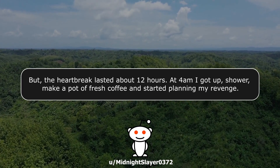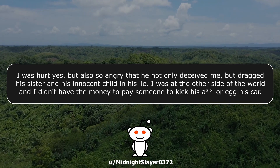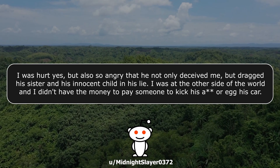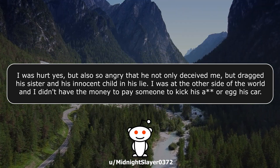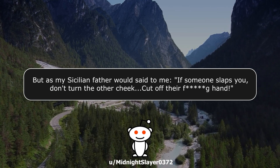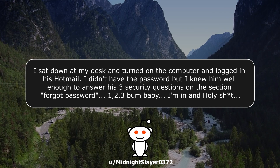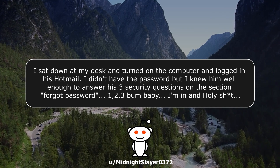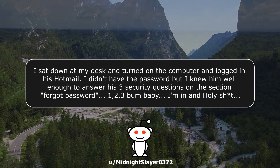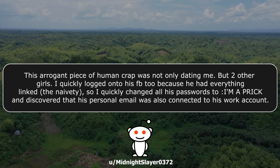The heartbreak lasted about 12 hours. At 4am, I got up, showered, made a pot of fresh coffee, and started planning my revenge. I was hurt, but also so angry that he not only deceived me but dragged his sister and his innocent child into his lies. I sat down at my desk, turned on the computer, and logged into his Hotmail. I didn't have the password, but I knew him well enough to answer his three security questions on 'forgot password' — and I'm in. This arrogant piece of work was not only dating me, but two other girls. I quickly logged into his Facebook too, because he had everything linked. I changed all his passwords to 'I'm a prick' and discovered that his personal email was also connected to his work account. I dug through his emails for two hours — this idiot never erased anything, so he had more than 5,000 emails — until I found something very interesting: the girls he was also seeing, and their very hot email exchanges, pecker pics included.